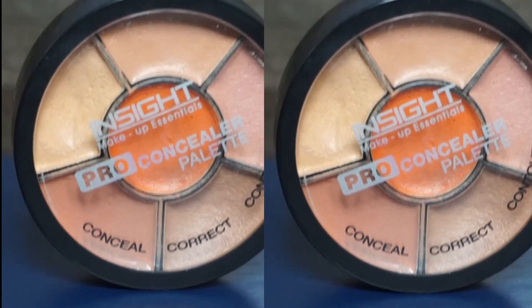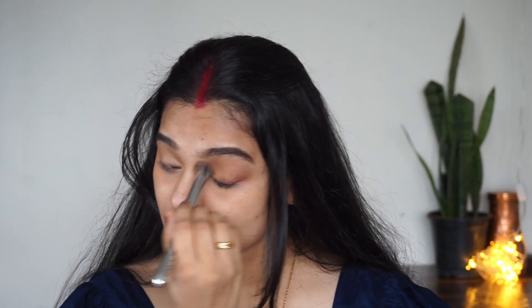After that I am covering my dark circles and pigmentation using an Insight Cosmetics palette, which is a very good palette. If you are a beginner you can invest in it — you will get to know your concealer shade from this palette. I am using a concealer brush to hide my dark circles. You can see I have used a slightly darker color where I have pigmentation.